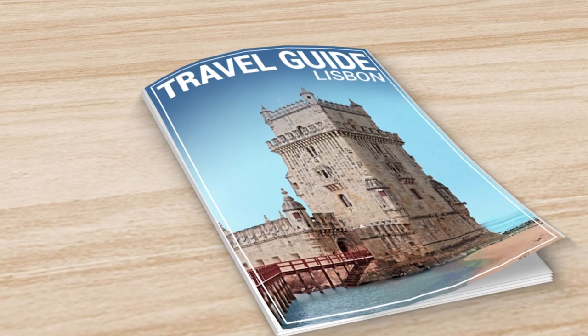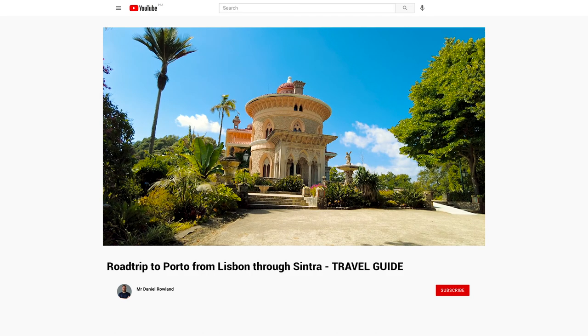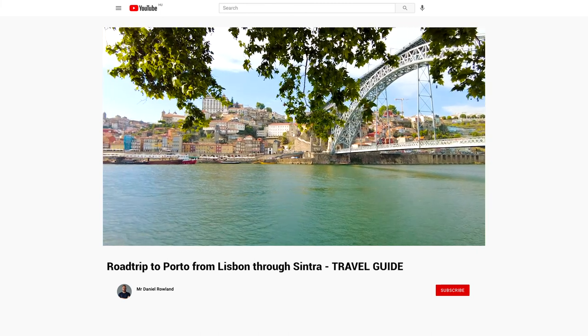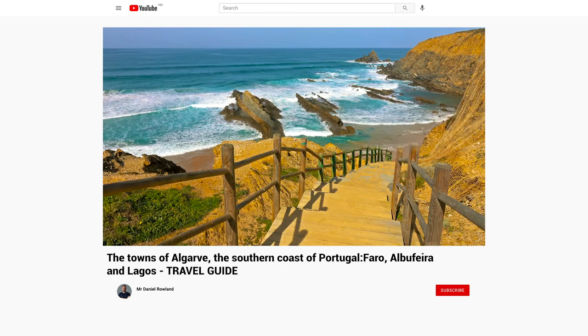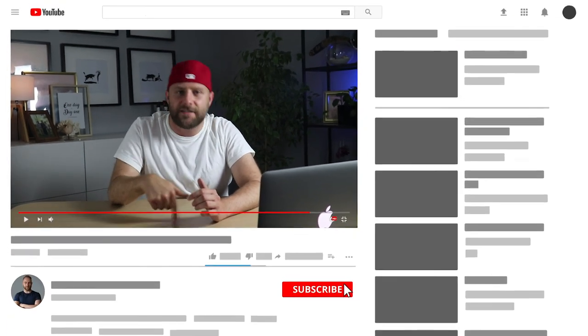My journey in Portugal has just begun, and I hope you enjoyed this video as much as I enjoyed making it. You can download my travel guide about Lisbon from below, with maps and several useful tips. Don't forget to check out my other videos about Portugal. If you have an extra day in Lisbon, visit the nearby city of Sintra, or go to Porto, a world-famous wine region. If you want to relax and enjoy the beach, I recommend Algarve, the amazing southern coast of Portugal. If you are into travelling, hit the like button and smash that subscribe button below.